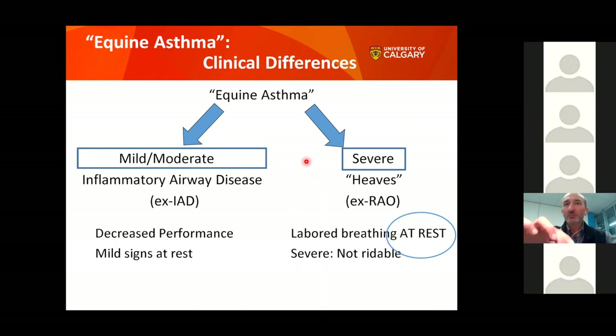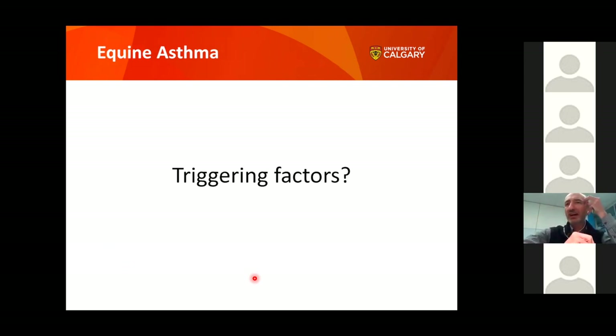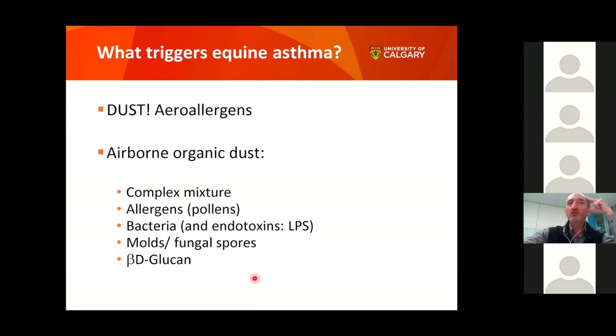The key difference between severe and mild-to-moderate asthma is labored breathing at rest — like someone having an asthma attack — which defines the severe case. Mild-to-moderate horses are rideable and performing but not at their best, showing cough and mucus. What triggers asthma? The keyword is dust. Asthma equals dust. The dust is a complex mixture called aeroallergens — organic dust containing pieces of bacteria, pollens, fungi, and other chemicals.